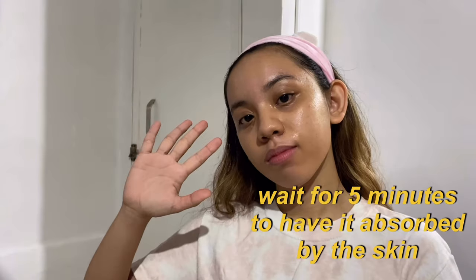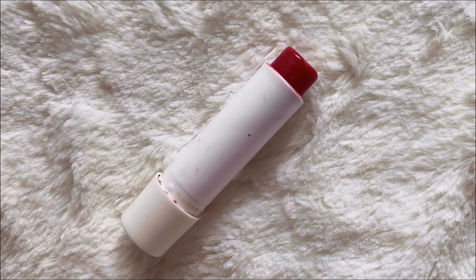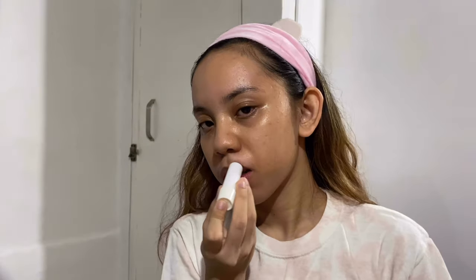I usually wait five minutes to let my skin fully absorb the moisturizer, and during that wait I like to apply my all-time favorite Cherry Shine Lip Balm from Nivea. This product is a 10 over 10 because aside from leaving your lips shiny and soft, it also gives a slight pinkish color as you can see in the swatch. Applying it is so easy and it can last for a year or so, which makes it undoubtedly perfect.